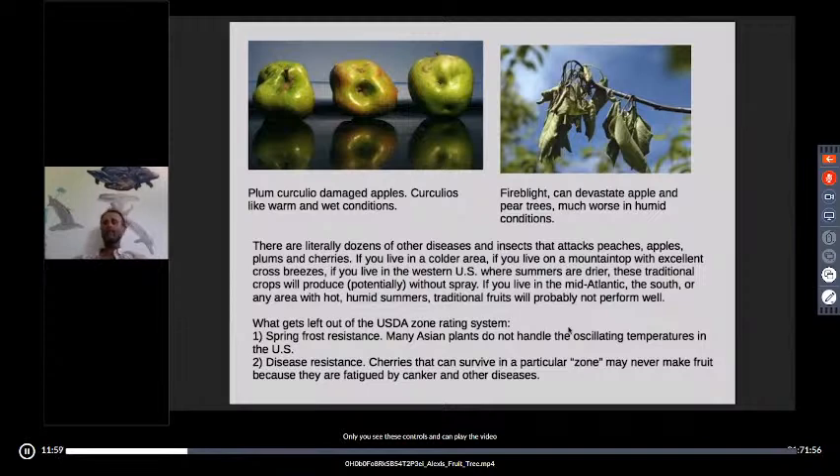Fire blight can devastate pear and apple trees. For apple trees, scab, cedar apple rust, and fire blight are the big three — you want trees resistant to those diseases. Disease resistance does not imply insect resistance. If you have an apple immaculately resistant to cedar apple rust, scab, and fire blight, it's not going to have any resistance to codling moth or plum curculio. Some fruit is a lot more attractive to insects than others — plum curculio loves plums and peaches. With apples, they seem to go after redder varieties more.